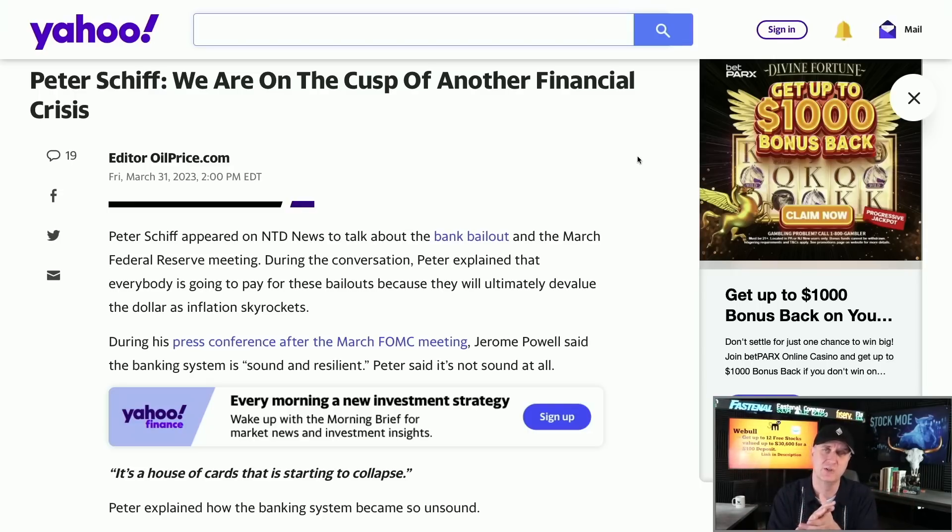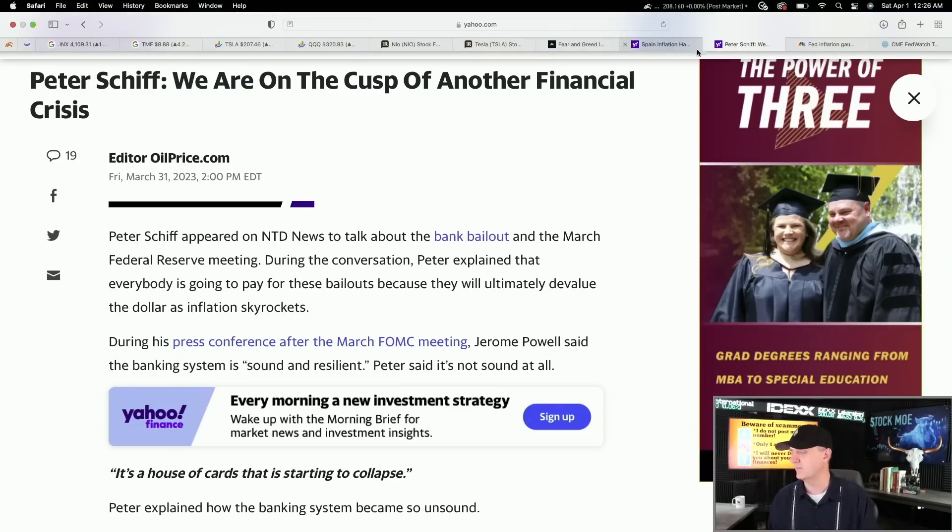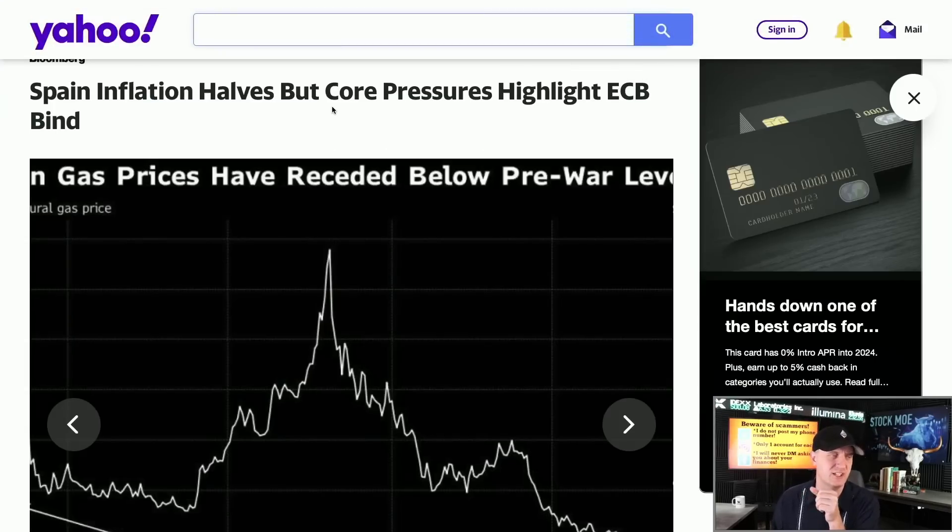I believe the recession by technical definitions starts Q2, with Q3 being more official, and then into Q4 — by which point, by anybody's definition, everybody's going to be saying we're in it. Right now we're still having some good news: Spain's inflation is coming down, though core pressures highlight ECB concerns. The PCE came in better than expected, and when all that happens, you get a market rally.